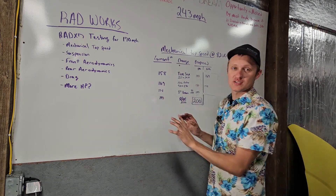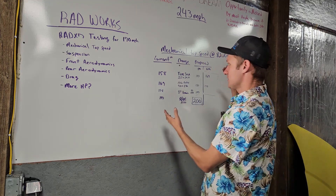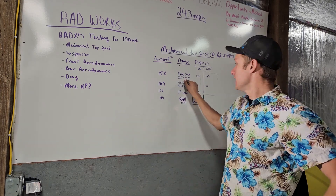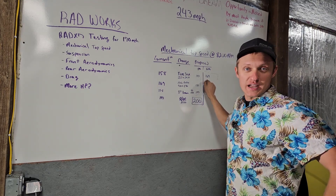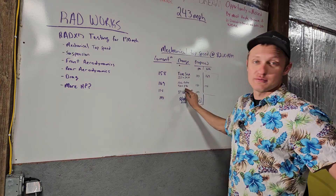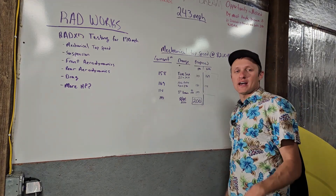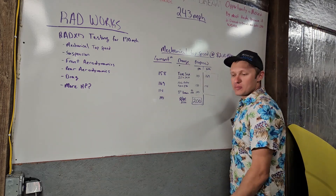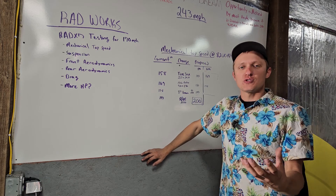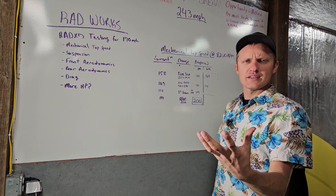I've got a chart outlining where I currently sit with mechanical top speed, a proposed change, and the proposed actual top speed after. Currently we're on a 22.5-inch tall tire. If I go to a 24-inch tall tire in the back, top speed goes from 158 to 169. If I keep the 24-inch tire and switch my rear gear ratio from a 4.10 to a 3.9 — which is just a stock GSL non-fancy axle ratio — we now have a top speed of 178. That's with my RX-8 transmission at 8,200 RPM. We just pick an arbitrary RPM for now; if RPM is a variable, then none of these numbers are stable.